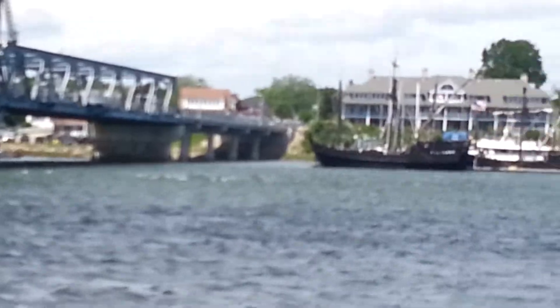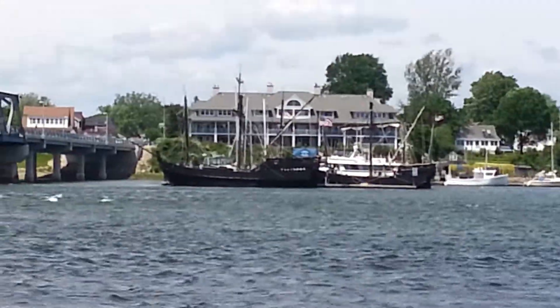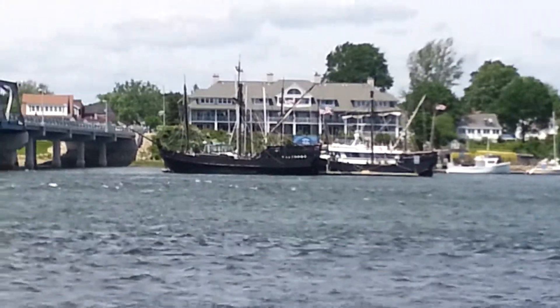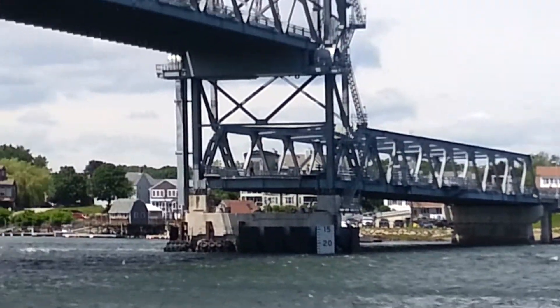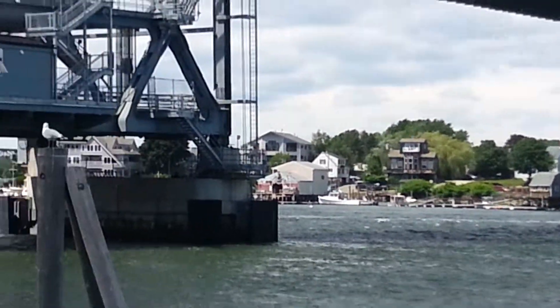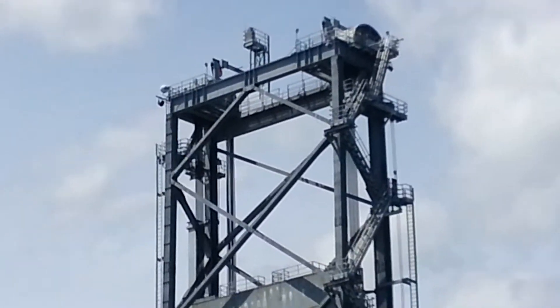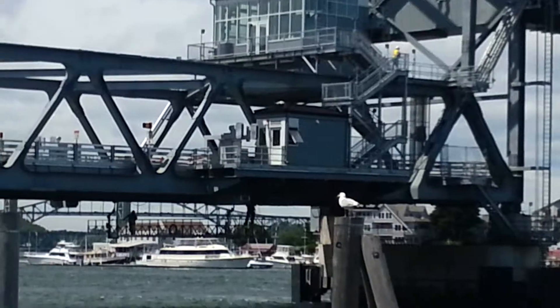And here we go. As you can see the tall ships over there. That's the blue building from the back — is a restaurant. And then here's the drop ridge that's raised, all the way up there.